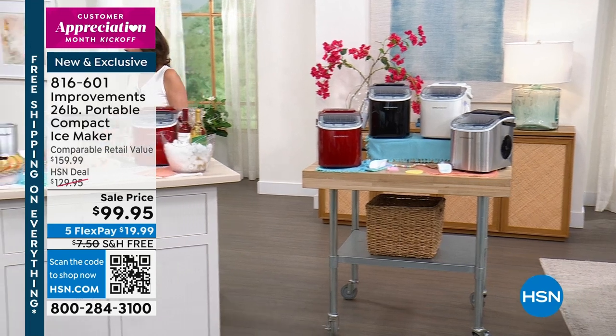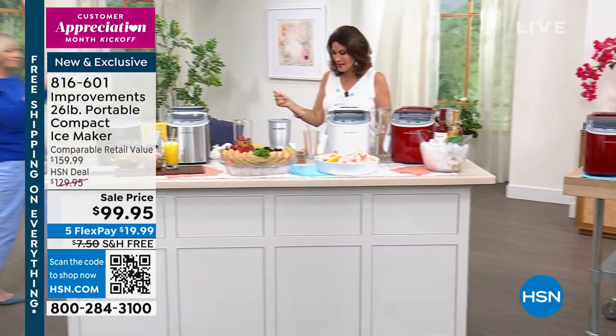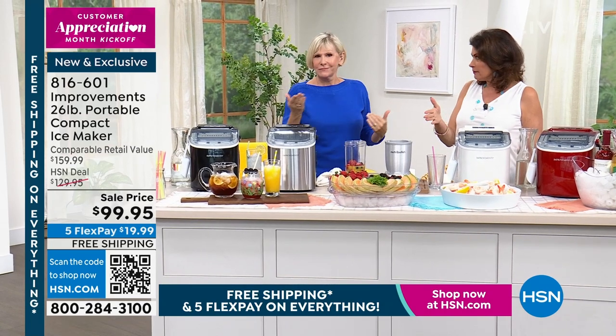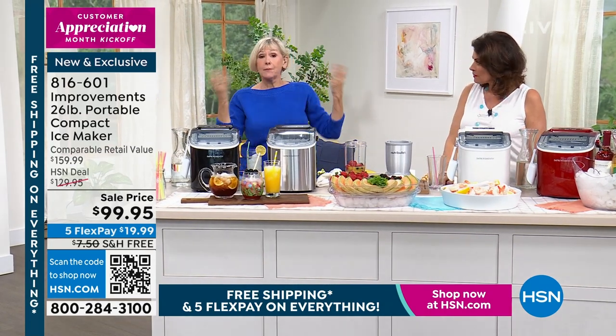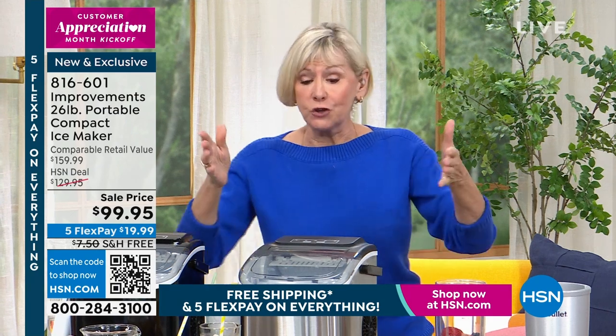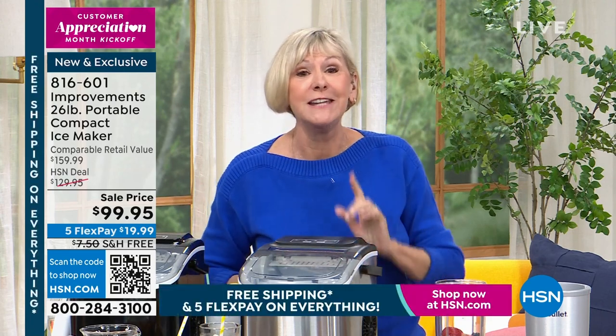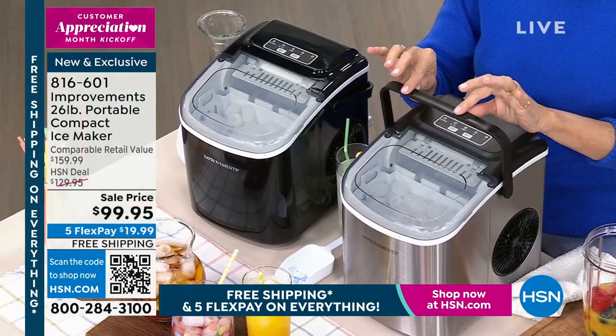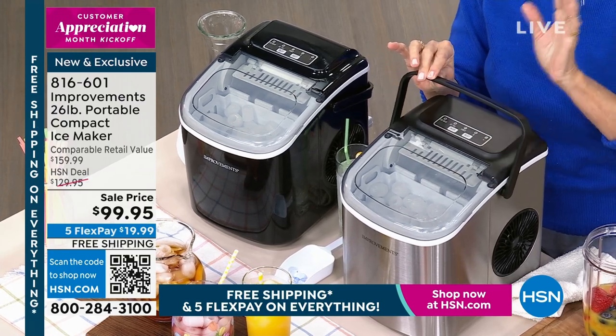No water line. No drain line. 26 pounds of ice in a 24-hour period. It has a much smaller footprint than the ones we've had before — only about 12 inches deep, 9 inches high, and about 11 inches wide. It's a powerhouse. Every seven minutes you can choose small or large ice. This is our most portable ice maker yet, because not only does it weigh just a little over 14 pounds, it's got a handle. So now you've got ice on the go.